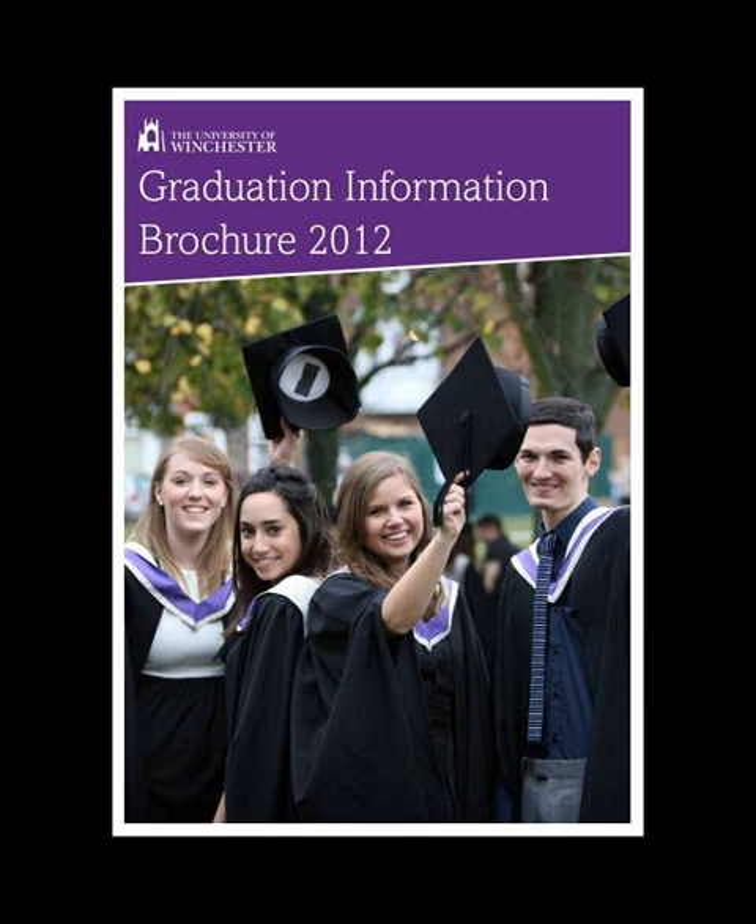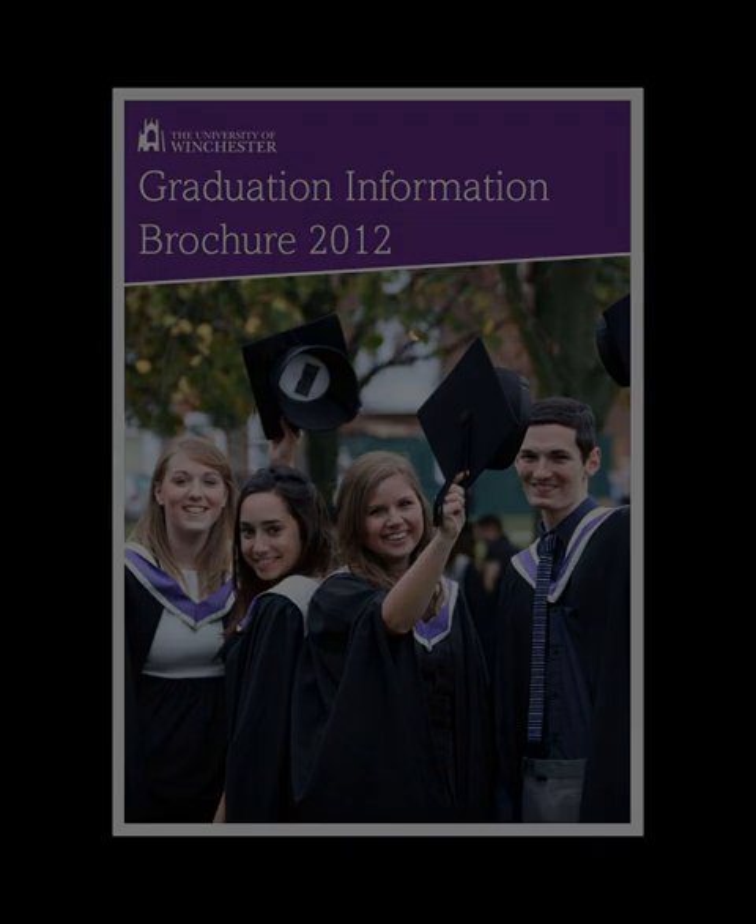Registrar's robe: green silk damask. Hat: black velvet mortarboard with black tassel. Mace-bearer's robe: black Panama cloth, with two-and-a-half-inch facing and sleeve panel bordered with red silk. Hat: doctor's cloth bonnet with red cord and tassel.